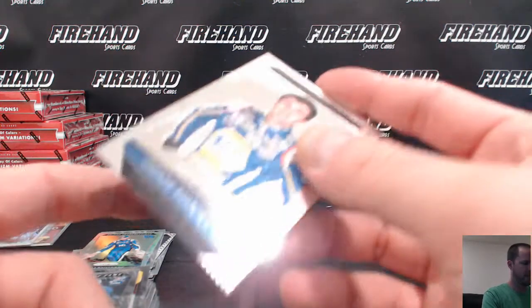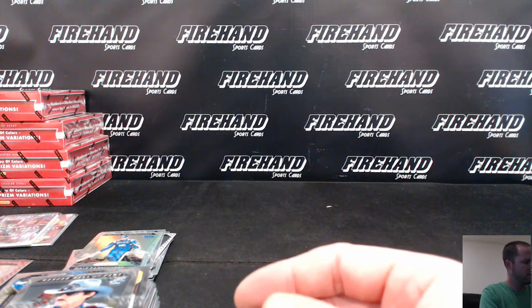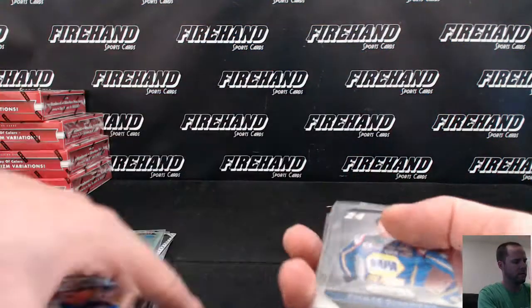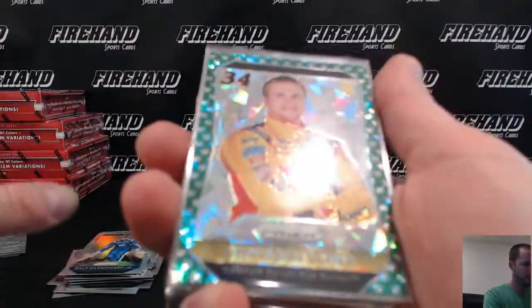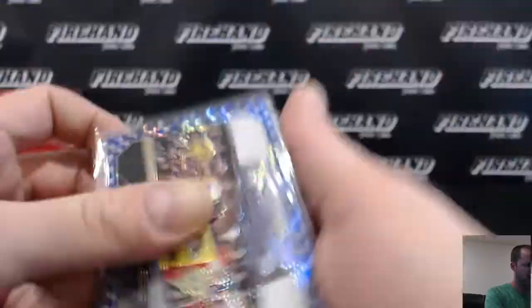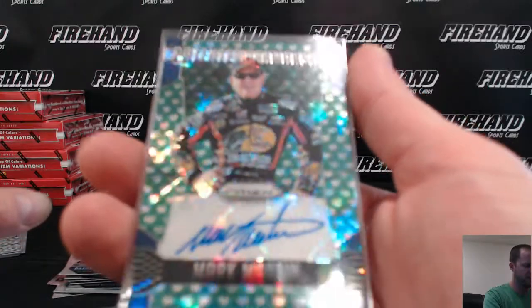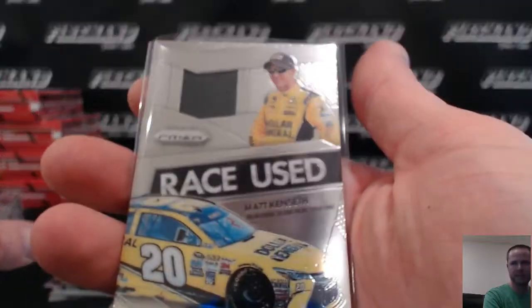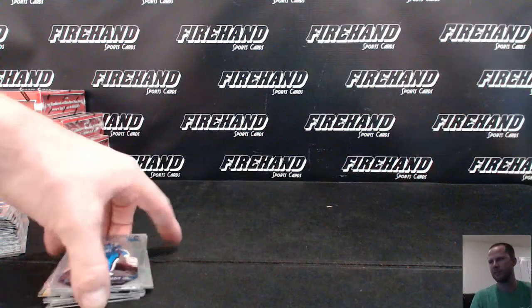Alright, thanks again Ed. Let's do a quick recap of what you got here. One Chase Elliott rookie card, Cracked Ice Chris Buescher to 149. Chase for the Cup out of 99 blue. Trevor Bayne Red Mojo to 75. Autograph was Mark Martin to 75. Tony Stewart out of 49 tire, and Matt Kenseth tire. Thanks again Ed. Thanks guys for watching. Until next one, peace.